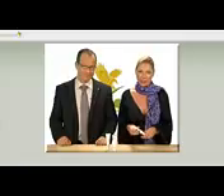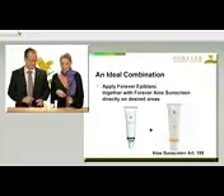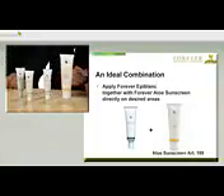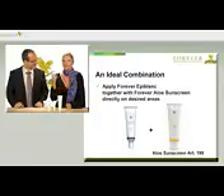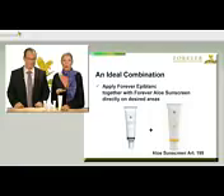And as discolouration and those changes in the skin are usually caused by too much direct sunlight, you mustn't forget to use sufficient sunscreen as well. It's best to combine Forever Epiblanc with Forever Sunscreen, article number 199. Either apply Epiblanc on the desired parts and then add a layer of sunscreen on top, or mix both on the back of the hand and apply directly.